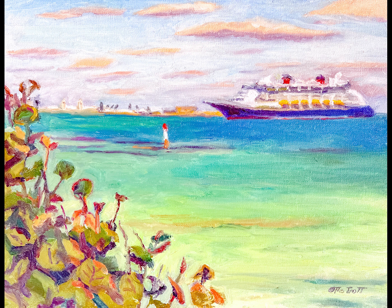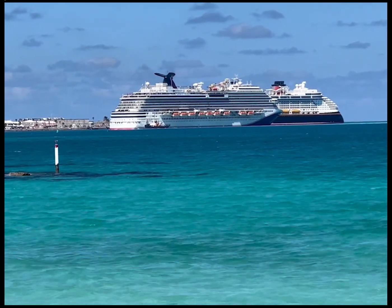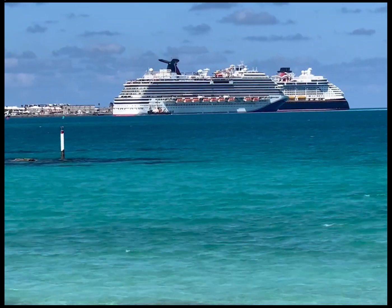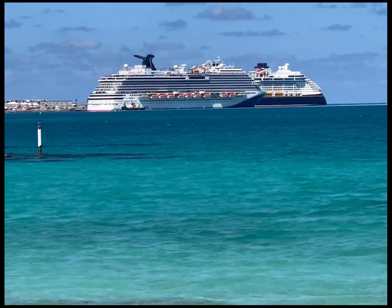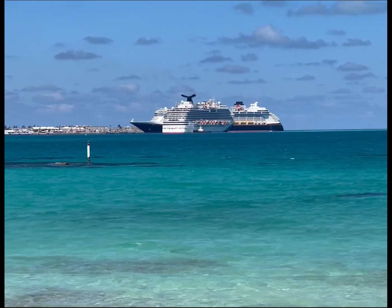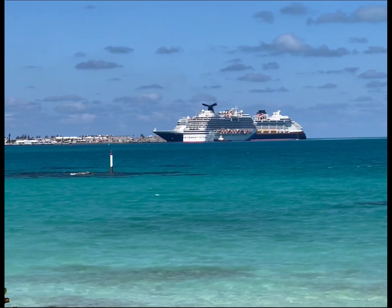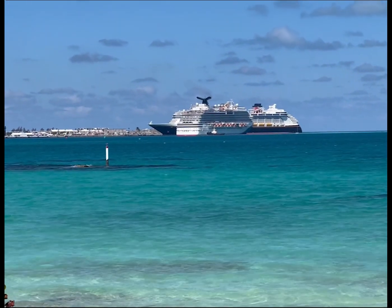That's the finished piece, but as I finished it, another cruise ship came in. I thought it would be interesting to have a painting with two cruise ships, but I had other things to do and I had just finished that painting, so maybe another day. Here you can see that Bermuda can be quite busy during cruise season.